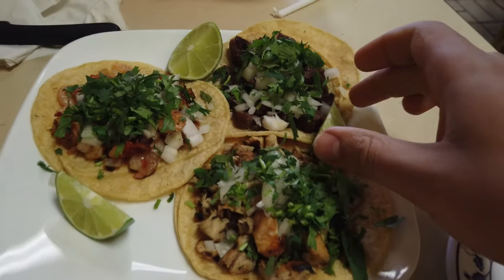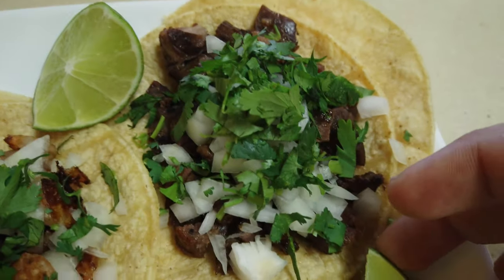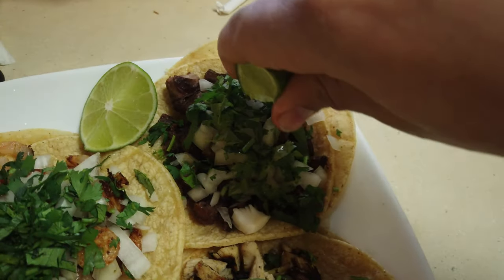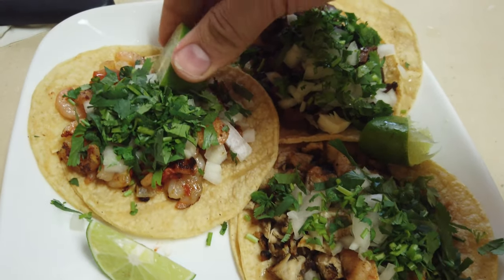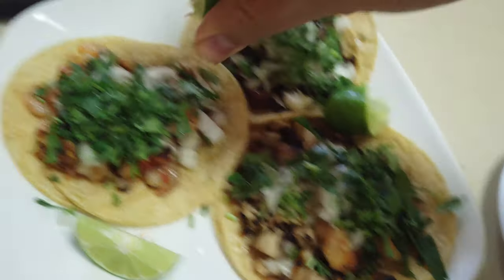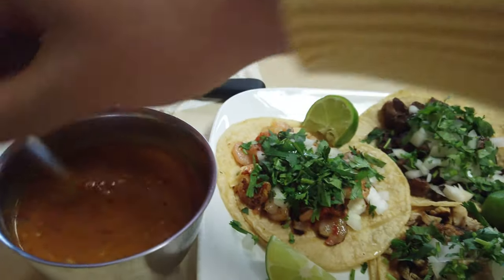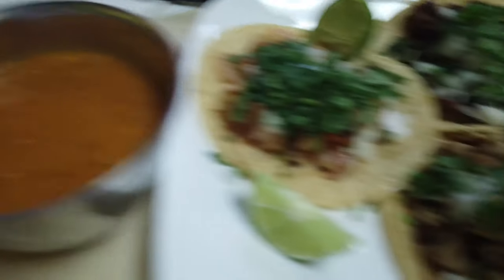So first we have pollo, we have shrimp, and we have beef. And some lemon. Some salsa — I think this is mango salsa. I might be wrong, but I think it's mango.